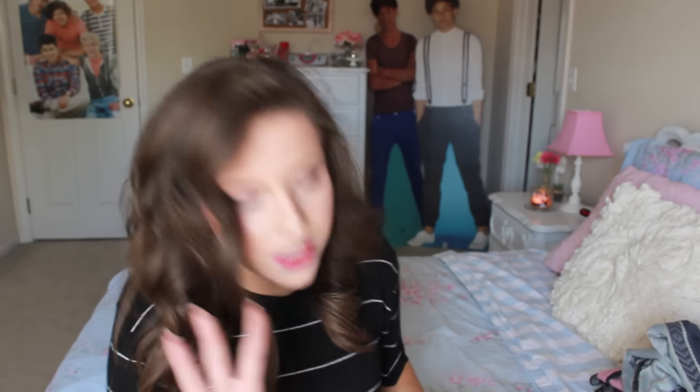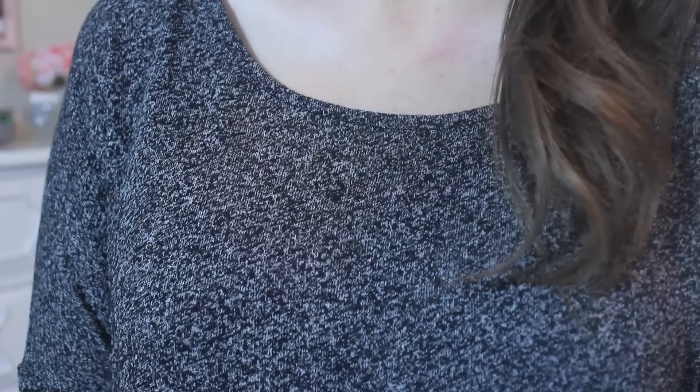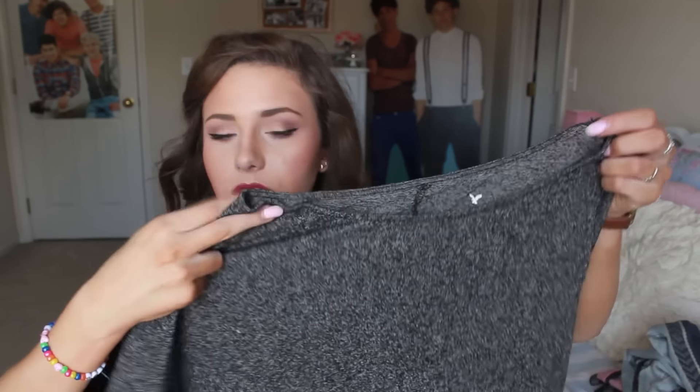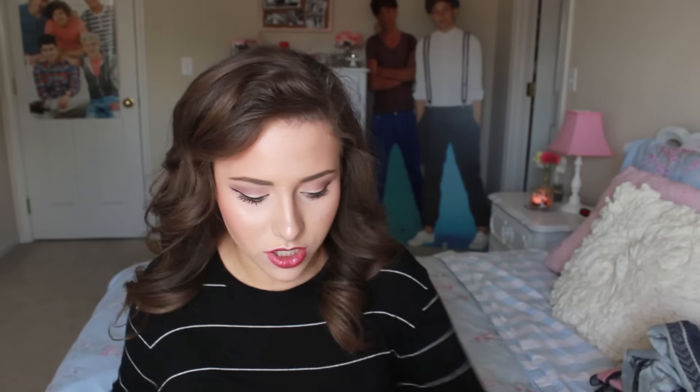The next four shirts are all the same style because I was literally obsessed with them and ended up getting every single color. I'll go through them pretty fast since they're the same style — just different patterns. The first one is actually a different fabric — it's kind of like a net material, kind of see-through and not like regular fabric. It's super cute. I love the neutral colors, it looks really good with dark or distressed jeans. It's three quarter length, really flowy and oversized, and looks great with jeggings or skinny jeans.